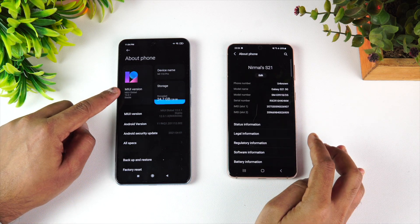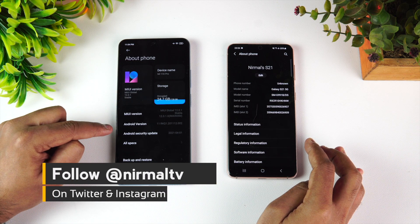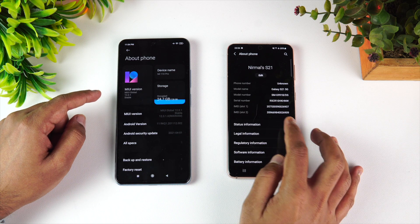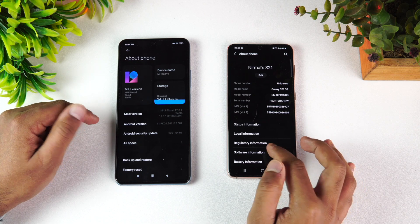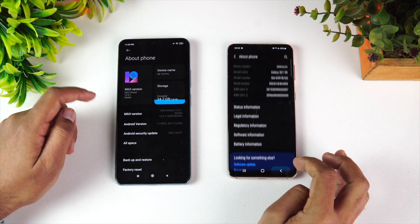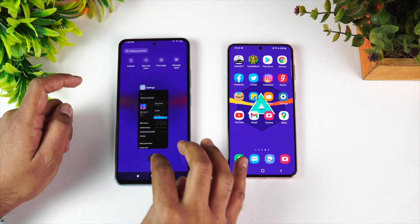Let's open Settings > About Phone. You can see the Mi 11x Pro is running Android 11 with MIUI 12.0.1 and 8GB RAM. The Samsung Galaxy S21 also has Android 11, 8GB RAM, and the Exynos 2100 octa-core processor. Both are really powerful devices in their respective price categories.